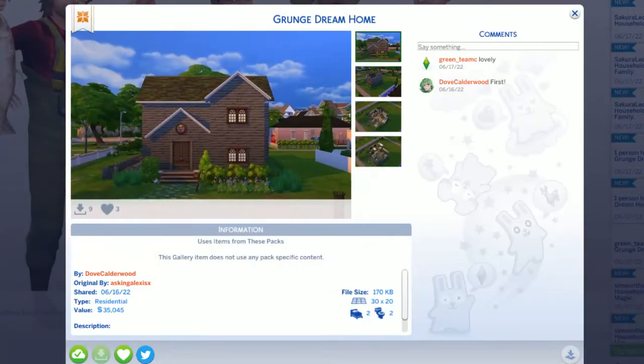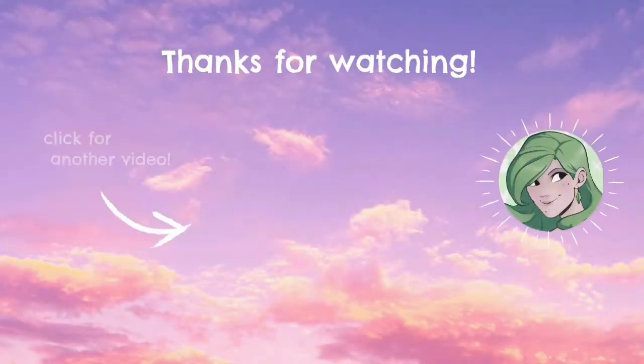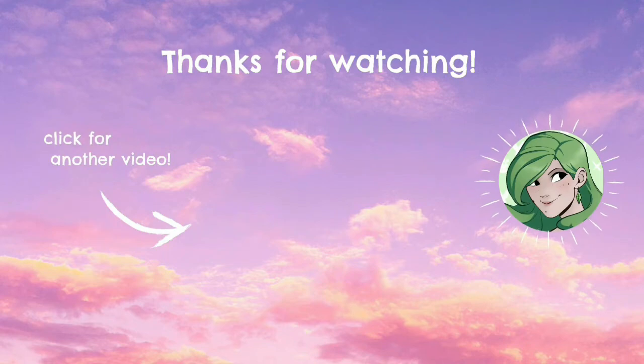I hope you enjoyed looking at my little messy grunge house. I think it's adorable — it has so much gnarly charm. I think it would make a werewolf very happy to live there. If you want to download it, don't forget it's up on the gallery under my name, no spaces. Hope to see you guys next week. Until next time, stay goofy. Bye!